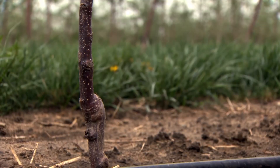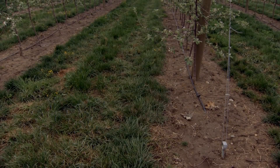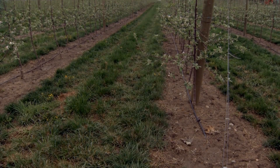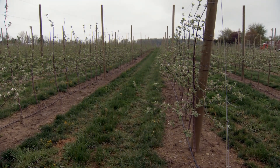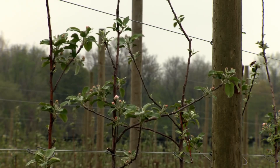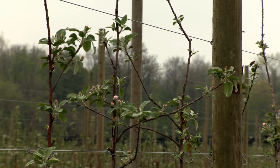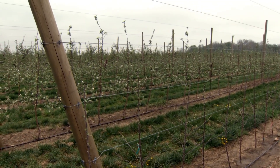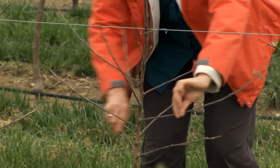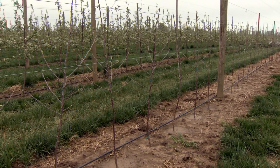Second, dwarfing rootstocks will increase fruit size and promote early cropping. Dwarf rootstocks change how trees grow — they reduce the size of the tree and grow more fruit buds. Third, tree support encourages the tree to produce more fruit buds and less structural wood. A trellis is more economical than individual tree stakes and reduces twisting in the wind. Install the support when you plant the tree to achieve the maximum benefit.